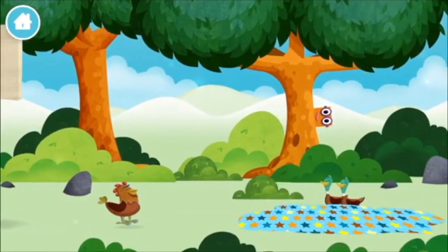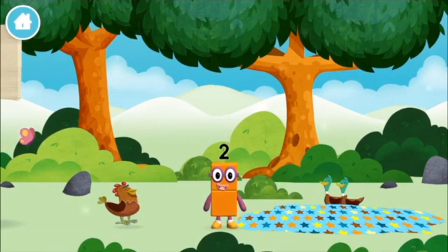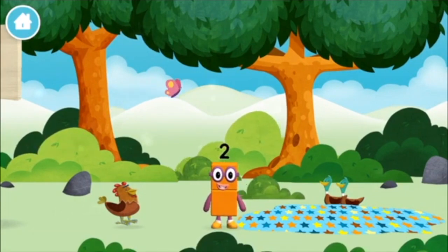A basketball sound. Which number block is this? I love things there are two of.